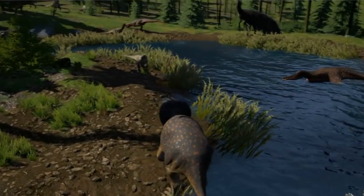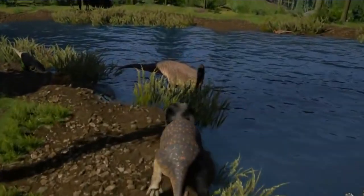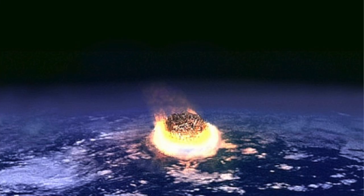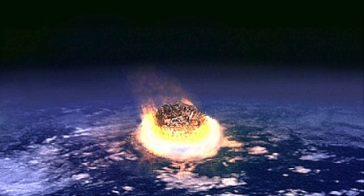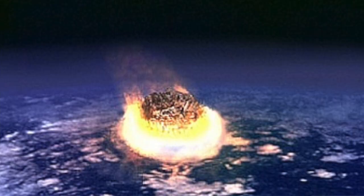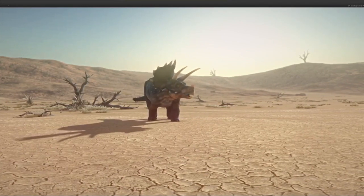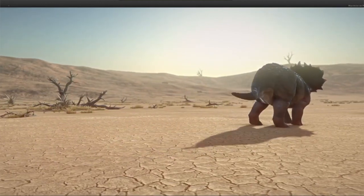Fact number ten: along with other fellow plant-eaters and herbivores, the Triceratops were doomed by the loss of our accustomed food — vegetation — as the clouds of dust circled the globe because of the KT Extinction catastrophe, which blotted out the sun. All the vegetation started to die, which means all of the plants and trees started to disappear, and herbivores like Triceratops and others started to die due to lack of food.